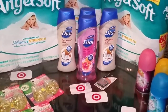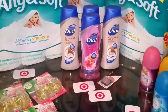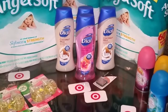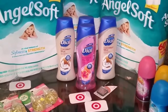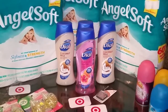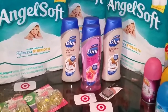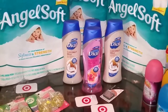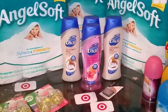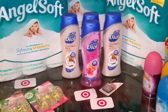The first deal I ended up taking advantage of is the Angel Soft deal. They do have the Quilted Northern, but I found out this deal is the cheapest deal to take advantage of. They have it on a debit card promo — when you buy three, you get a $5 debit card. These Angel Softs are priced at $5.79, so I bought three at $17.37.